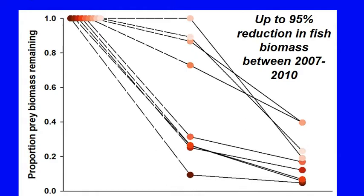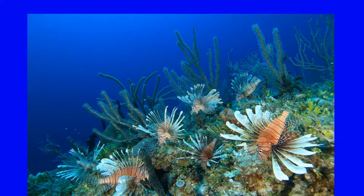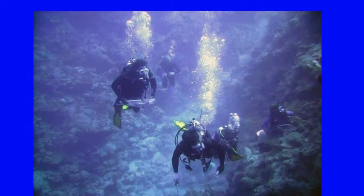Lionfish are capable of significantly impacting the biomass of their fish prey. The good news is that local control can be effective. Through focused regular removal efforts, lionfish densities can be significantly reduced and the native marine populations recovered. While we know that control efforts are having a positive effect on keeping lionfish numbers down, it is important to know how well we are doing and whether or not removal efforts are sufficient to help recover native marine life populations. In addition to ecological successes of our removal efforts, it is also important to maximize efficiency in order to get the most benefit from limited human and financial resources.